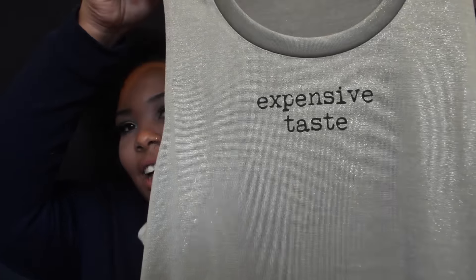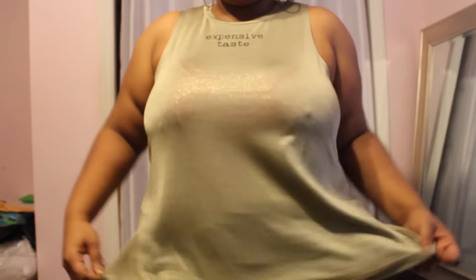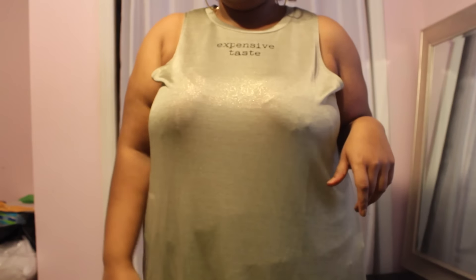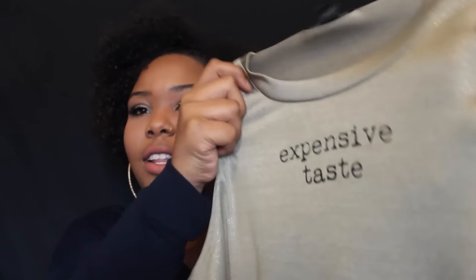The first thing I got was this super cute tank top — it says 'expensive taste' on the front and it's so cute. It was only $14.50 and I got it in a size 2X because I wanted it to fit kind of baggy. I actually bought this because I might wear it to the Rihanna concert that I'm going to — going to see Riri and it's gonna be so fun!